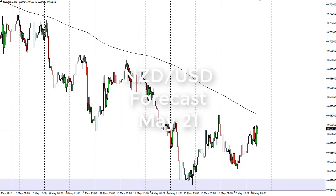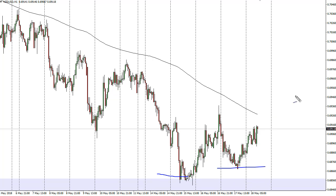From FXEmpire, this is Christopher Lewis looking at the New Zealand dollar. We have made a higher low on the hourly chart and are starting to see signs of support in this area right around 68.5, probably extending down to 68. I think a rally is probably coming.